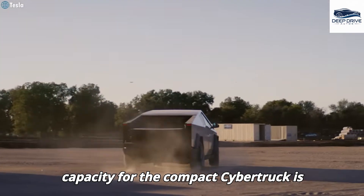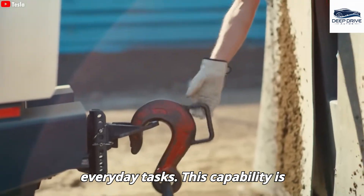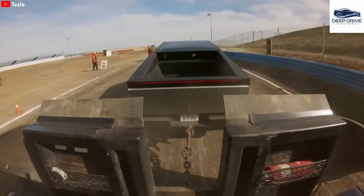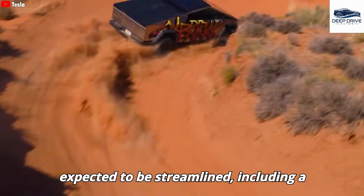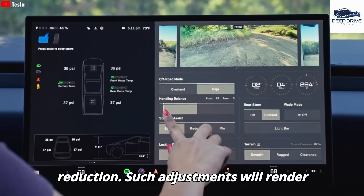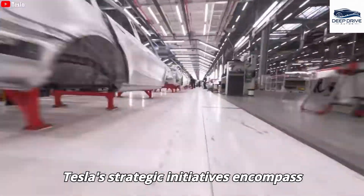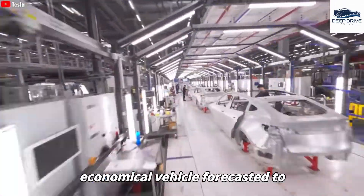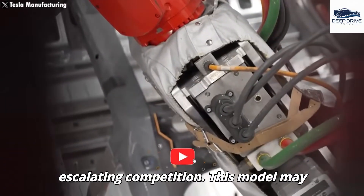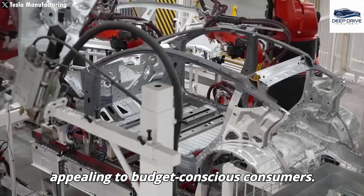The towing capacity for the compact Cybertruck is projected to range between 7,000 and 8,000 pounds, rendering it suitable for everyday tasks, achievable despite the vehicle's smaller battery and motor configuration. Anticipated interior features are expected to be streamlined, including a reduced screen size and fewer speakers, aligning with the objective of cost reduction and making the vehicle more affordable while preserving essential functionalities. Tesla's strategic initiatives encompass the production of the Model 2, a more economical vehicle forecasted to rejuvenate sales, potentially offering a price reduction of approximately 30% to 35% compared to the Model Y, thus appealing to budget-conscious consumers.